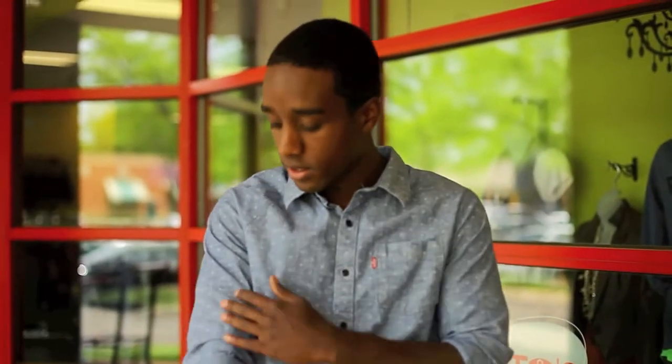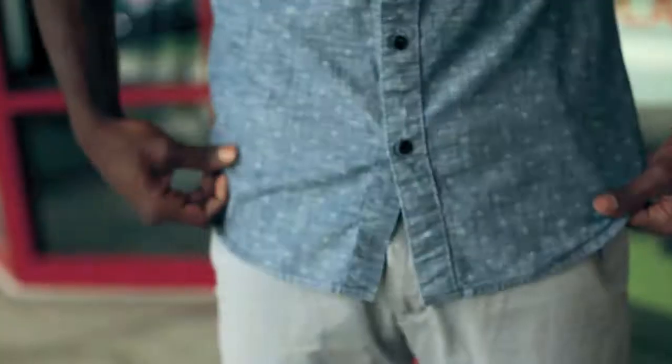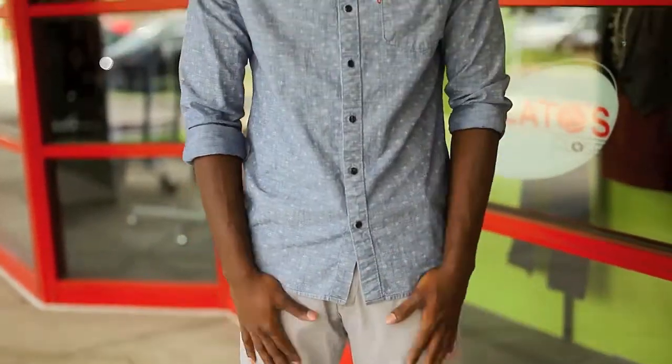Dress shirt — nice and fitting. Sleeves rolled up right below the elbow, you know, give it a little forearm showing what you're working with. As far as length, right below the zipper. If it goes really too far, then you're doing it wrong.